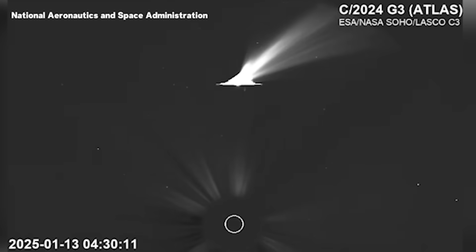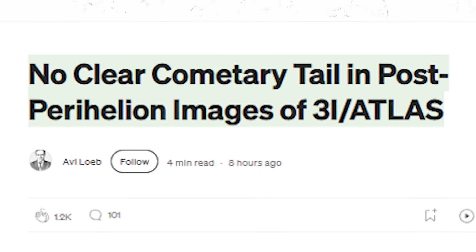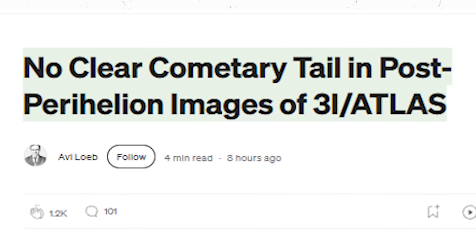We've got a big update — a huge update — on our favorite interstellar object. It could be the biggest update in the solar system. Take a look at this.